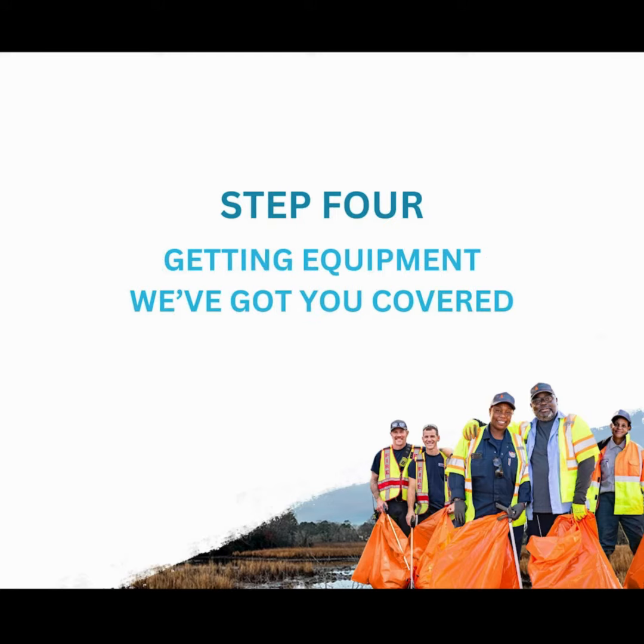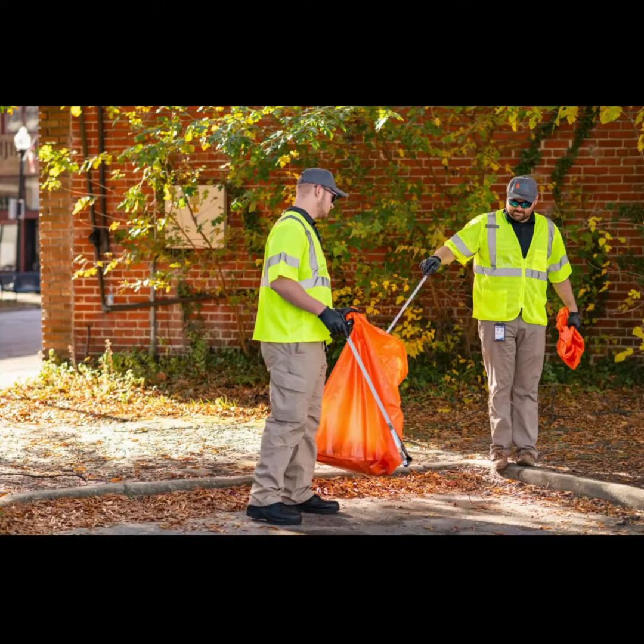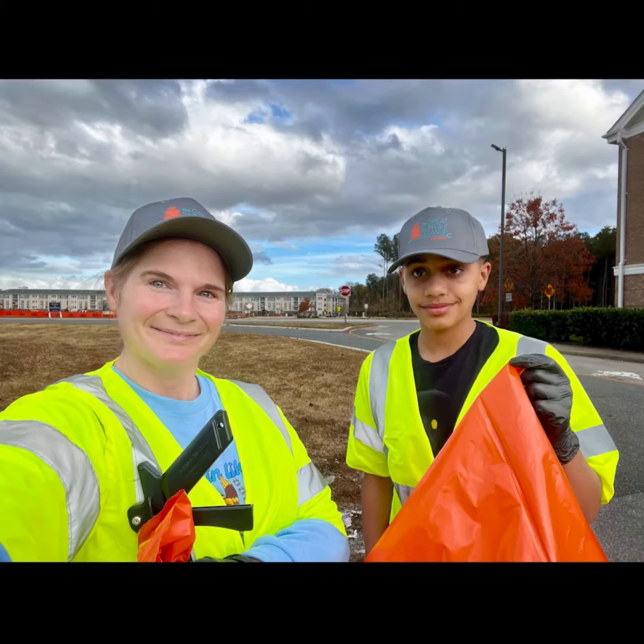Step four: once registered, you'll receive an email with instructions on how to get your hands on equipment and supplies. We've got you covered with litter grabbers, safety vests, gloves, and bags. Acquiring the gear is a breeze.